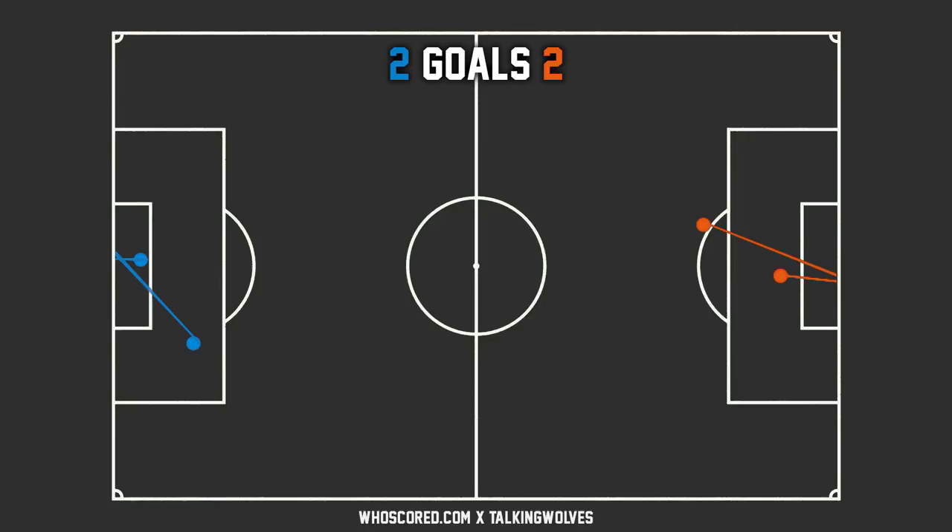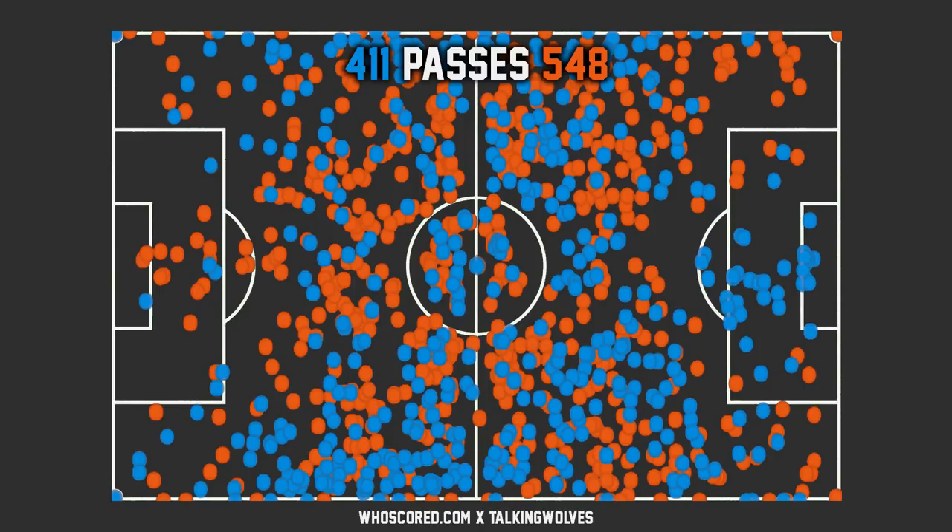Let's look at the passes. Wolves made 548 passes overall, 411 for Everton. Looking at pass types, Wolves made 25 crosses compared to Everton's 15, 9 free kick passes while Everton had 7. The only real stat where Everton beat Wolves is corners — every corner counts as a pass. Other than that, Wolves have more through balls, throw-ins, key passes, long passes, and short passes. Overall Wolves had more of the ball, mainly due to that red card.